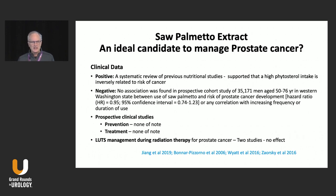Now, what about prostate cancer? In prostate cancer, Saw Palmetto should be the ideal candidate to prevent and manage prostate cancer.